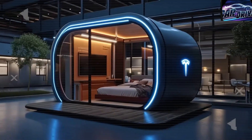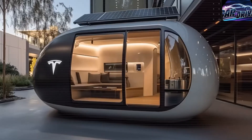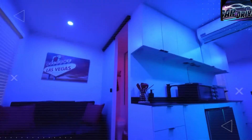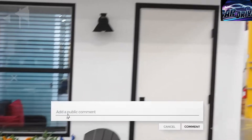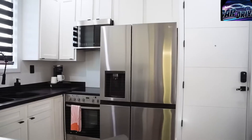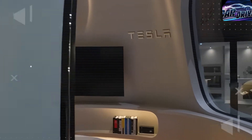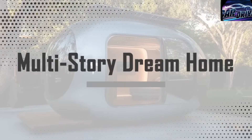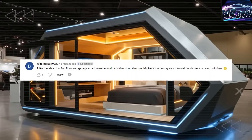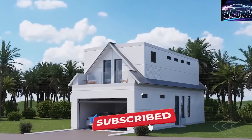Tesla has found a way to dramatically reduce the cost of tiny homes, cutting it down to a shocking $5,579. The secret lies in a revolutionary battery technology that Tesla quietly perfected in 2024 — a new aluminum ion battery enhanced with graphene synthesis that has lowered energy storage costs by nearly half, about 48%. Because of this breakthrough, the cost of each battery pack dropped from $10,000 to just $5,000. This new type of battery can power your home and even charge your Tesla vehicle for nearly a decade without needing a recharge.